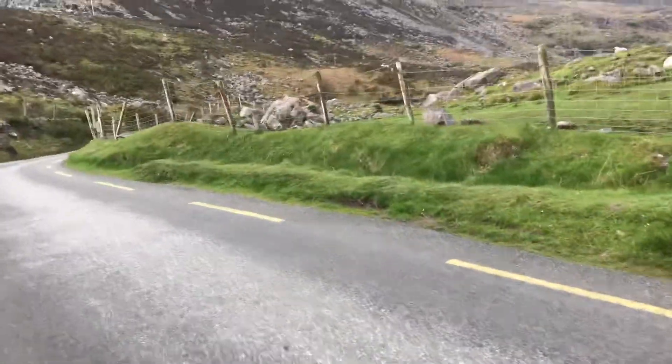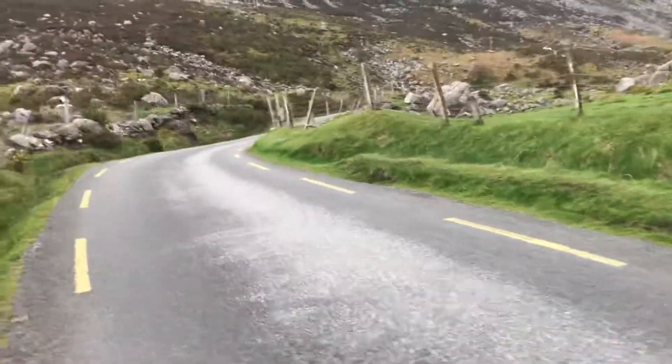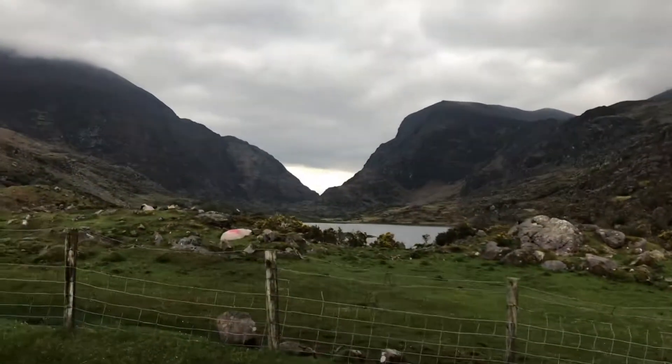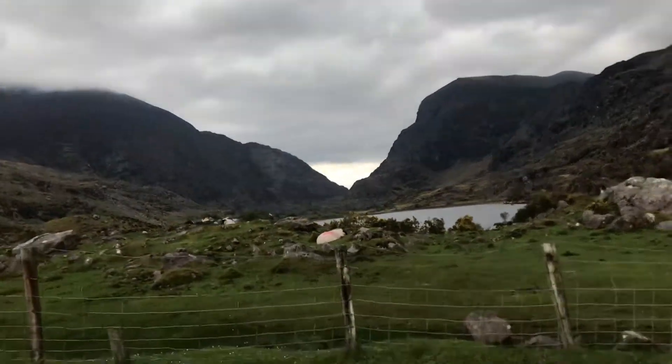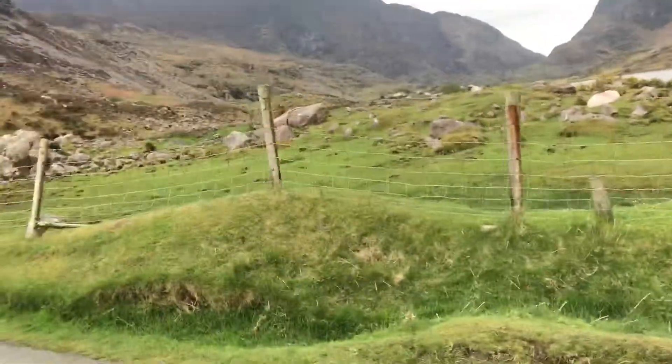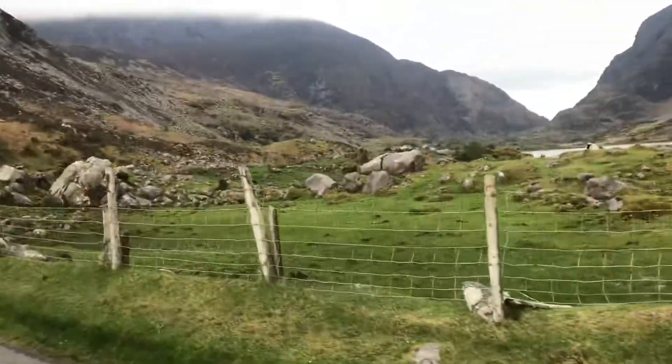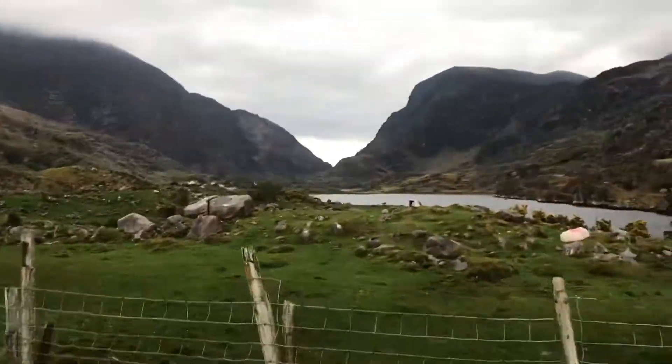Out to the bay, out to the Dingle Peninsula and the bay there. As you can see, that's the path there where we're going. It's a big hike. Normally I'm found hiking in say the Wasdale Valley or Newlands Valley in Cumbria.